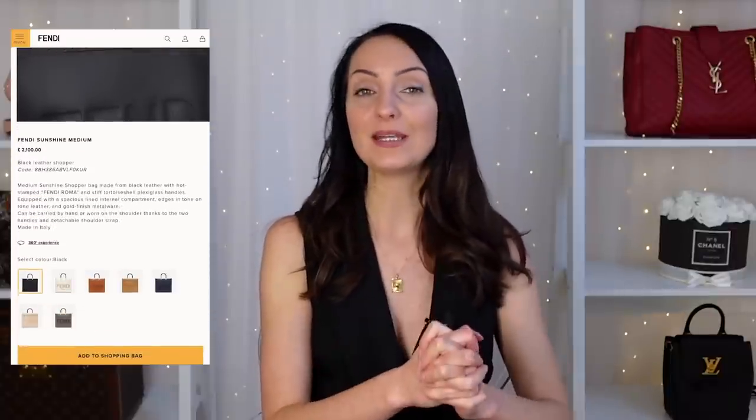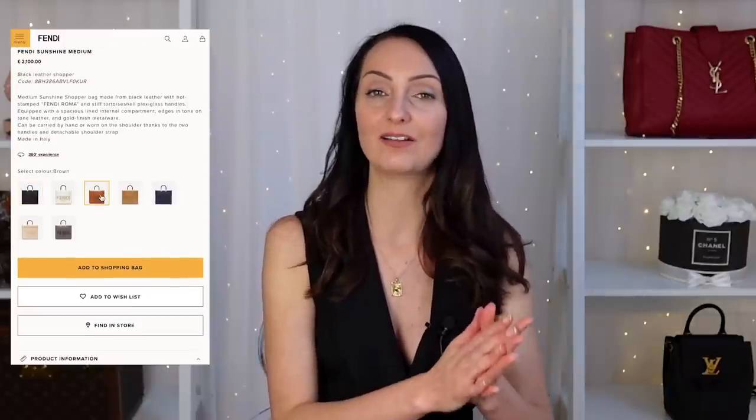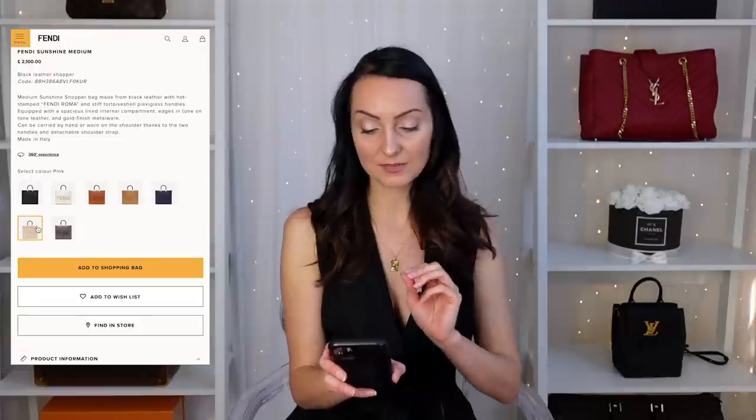If you aren't afraid of a large logo, the next bag could be one for you — it's gaining popularity. This is the Fendi Sunshine tote bag. Both sizes are really big bags. What I like most about the Sunshine tote is that it has two hooks inside so you can attach a crossbody strap. A lot of these larger bags become too heavy to carry for long when you've got a laptop inside, so a crossbody strap is generally essential for me. The medium Fendi Sunshine retails at £2,100 in the UK, and the large is only £50 more.